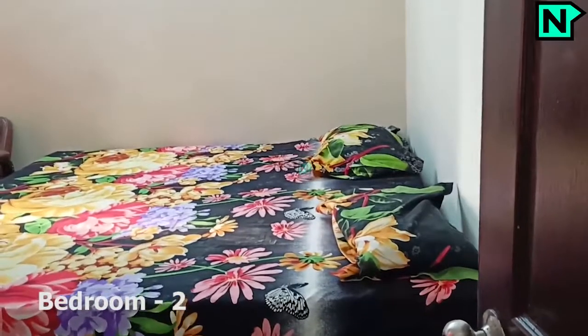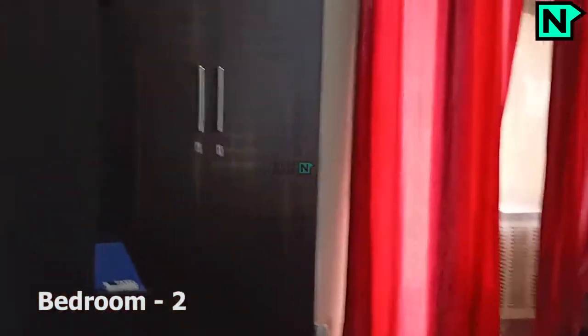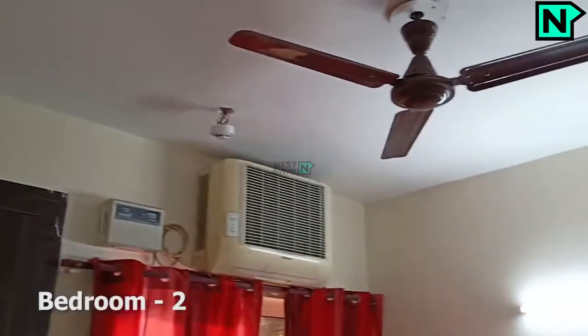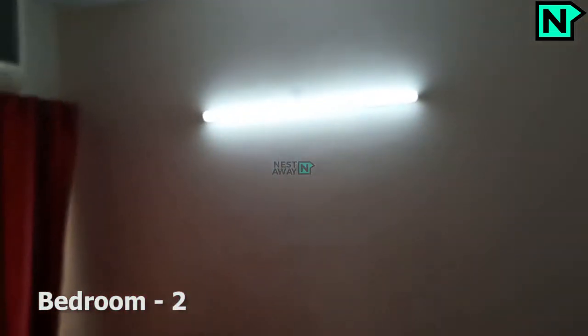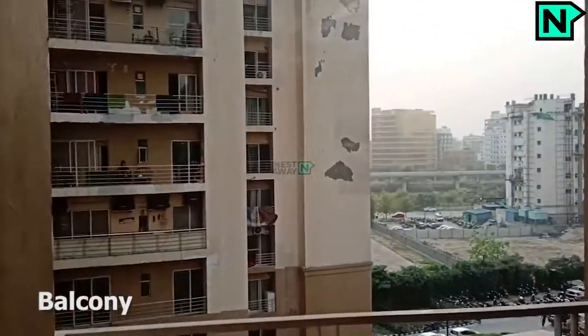This is the bedroom 2. This is the balcony.